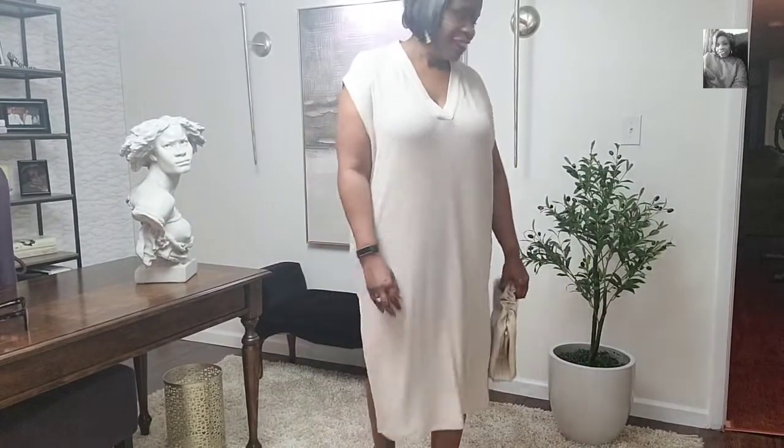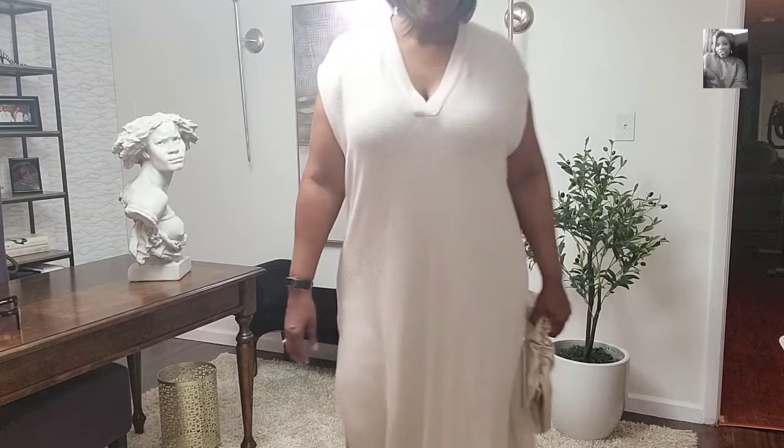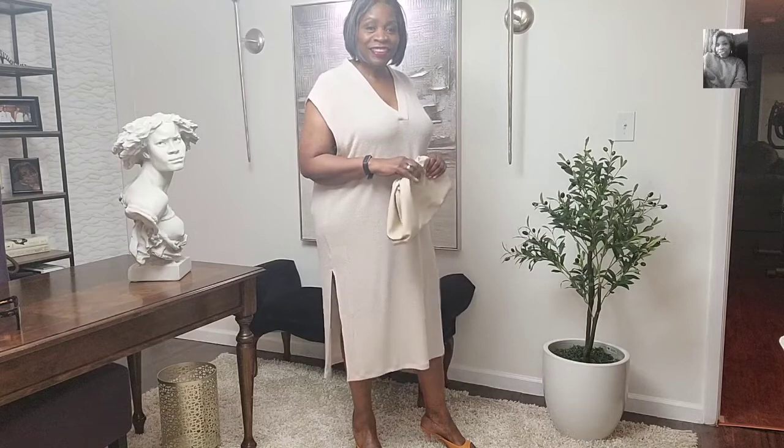This dress right here feels like butter on — it is so soft and so flowy. It's just so feminine. I love this dress. It has two side slits as well. I love the V-neck; I'm a V-neck kind of girl. This dress is just absolutely fabulous. This is a close view of the material. This also is kind of see-through, so it's up to you what you would want to put underneath it. Here I'm showing you with my mules again. I would wear this with a necklace.